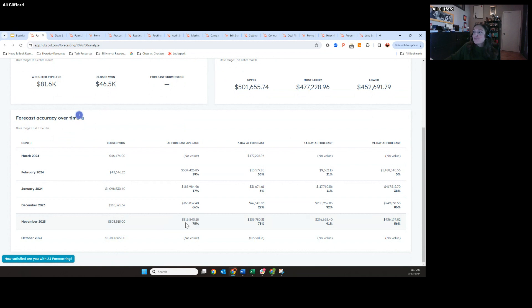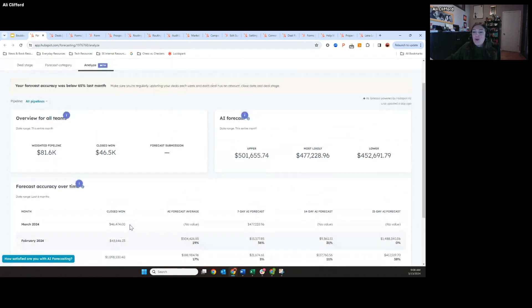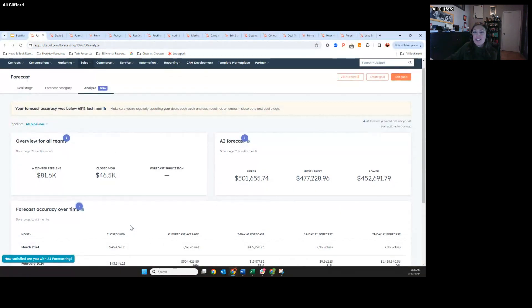The AI forecast came in at around $316,000 average, and we closed about $300,000. So again, it's just an additional data point to complement your forecasting today. It's definitely something I've heard customers and prospects that are evaluating HubSpot want and see in the market. Any questions or feedback, feel free to put them in the chat.